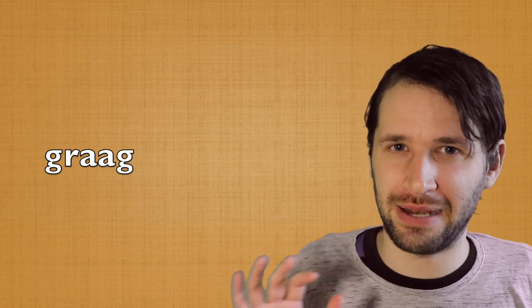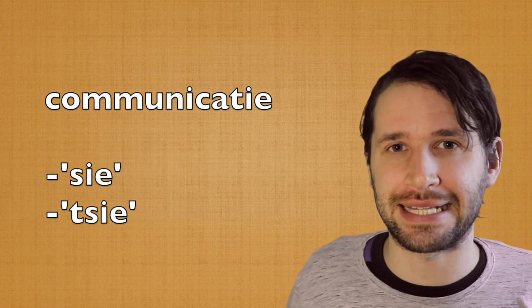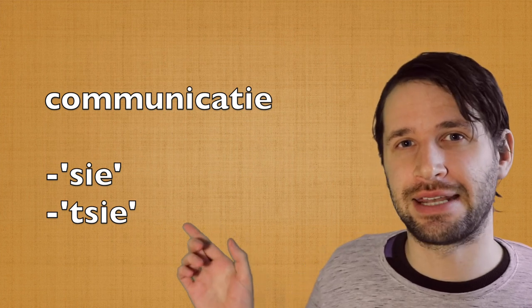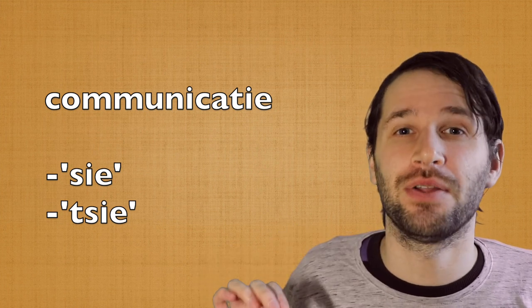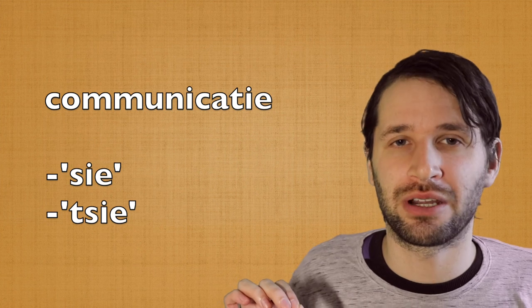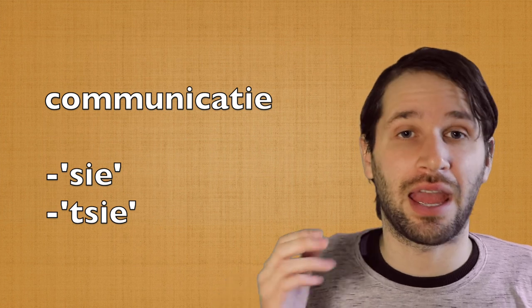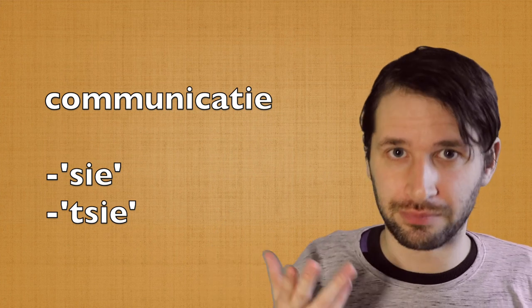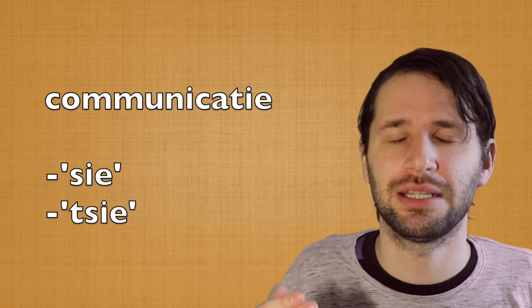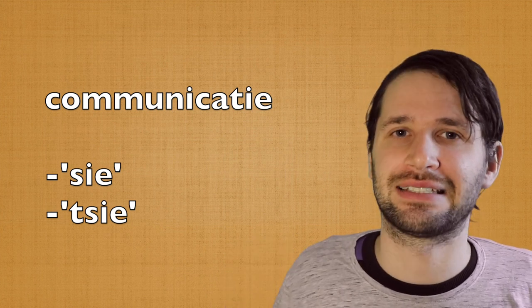These are two main letters that are different. Another difference is the pronunciation of words ending in -tie, like 'communicatie'. The -tie ending in Belgium is pronounced as -sie. But in the Netherlands, it will become -tie with the T sound in it. And it goes for all words that end that way. For example, 'politie' in Belgium versus 'politie' in the Netherlands — you have to put the T sound in between there.